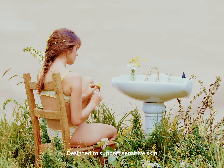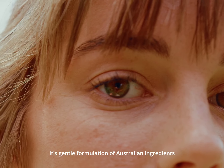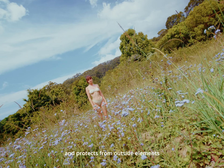Designed to support sensitive skin, encouraging potent healing and hydration. Its gentle formulation of Australian ingredients nurtures your skin and protects from outside elements.